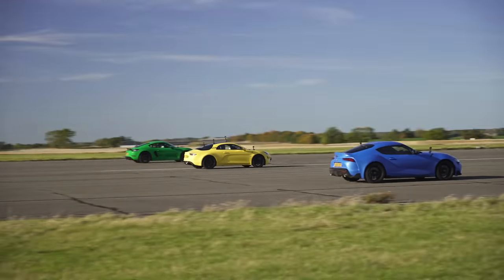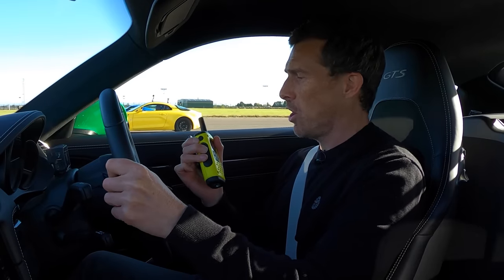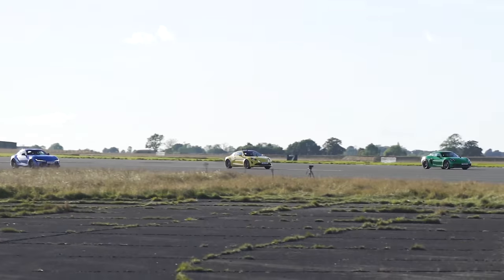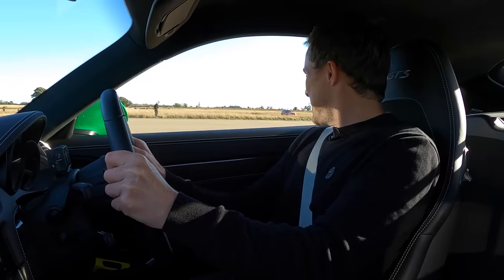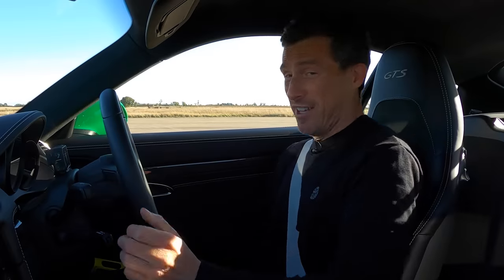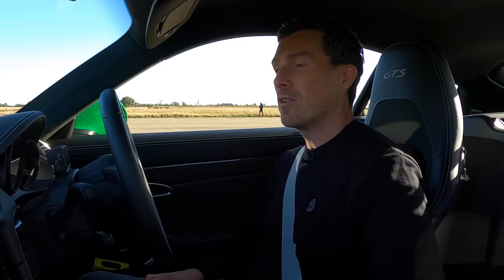Now we're going to have a brake test from 100 miles an hour. When we reach the line, full emergency stop — which car will stop in the shortest distance? Porsches are normally good at this, they have lovely brakes. Here comes the line. I told you — frickin' brilliant. Easy win for the Porsche. Has it won everything? No — it didn't win the rolling races. The Supra did. Impressive car.